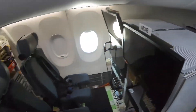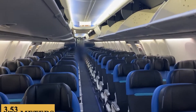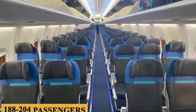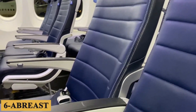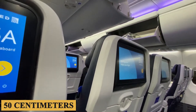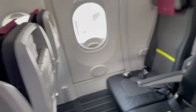Starting off with the cabin dimensions, the MAX 10 offers a cabin width of 11 feet 7 inches or 3.53 meters. The typical two-class configuration allows for a seating capacity of 188 to 204 passengers, with a six-abreast setup in a 3-3 configuration. The aisle width sits at about 20 inches or 50 centimeters, making it reasonably comfortable for passengers to maneuver, although still trailing behind the A320neo's more generous aisle space.